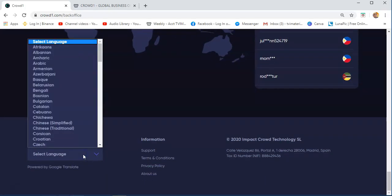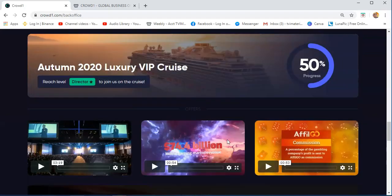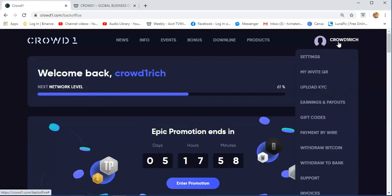You will also see that if you want to change the language, you just need to click this, and there is some information below the website. Now there are some tabs you need to navigate, like on your profile — you just need to click on the settings.